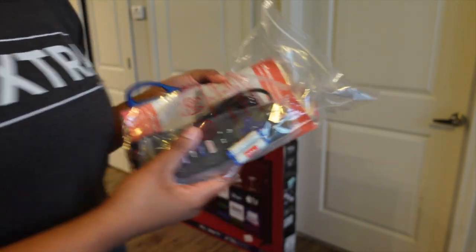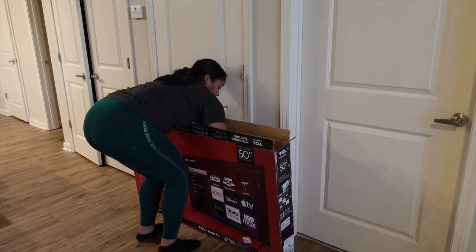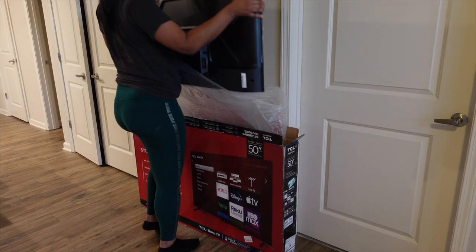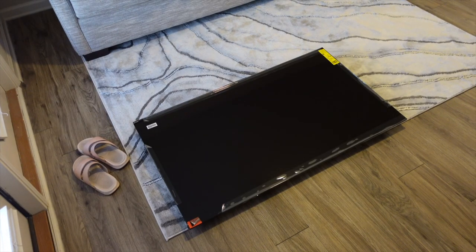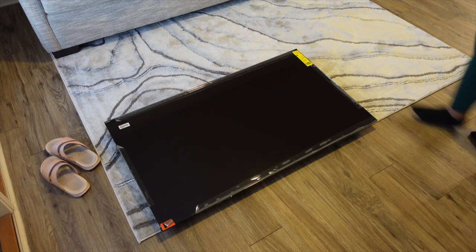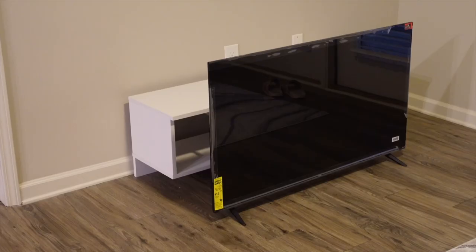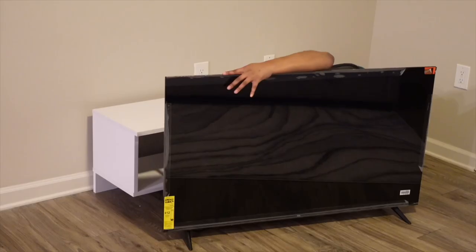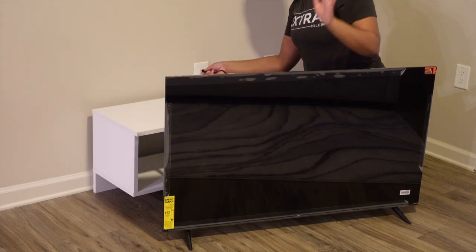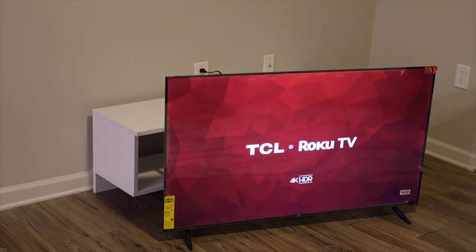Here's the remote — I'm literally so excited! More screws — oh my gosh. I have the TV on the stand now and we're about to turn it on for the first time. My back hurts, honey, but I have a TV!